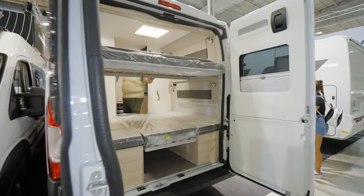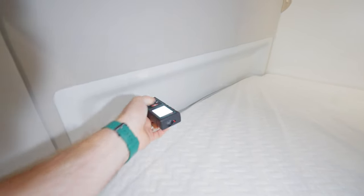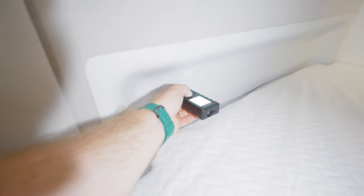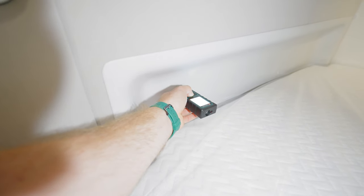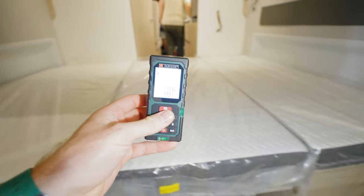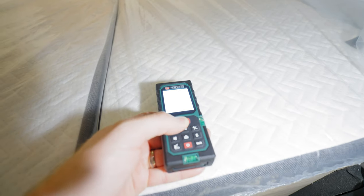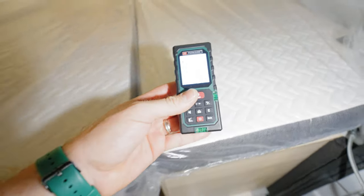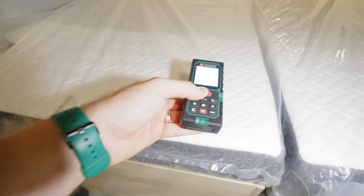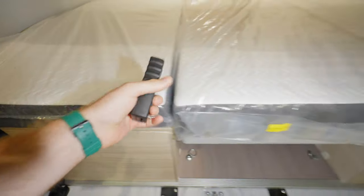We are now on the back side to measure the size of this campervan rear bed. From the widest point we have 1.983 metres — it is really wide. From this side we have 1.512 metres, and from the other side 1.395 metres.